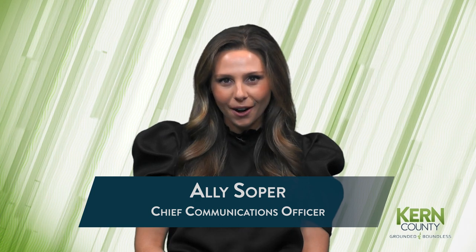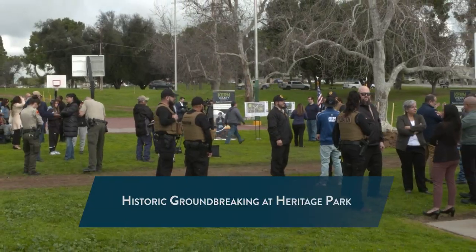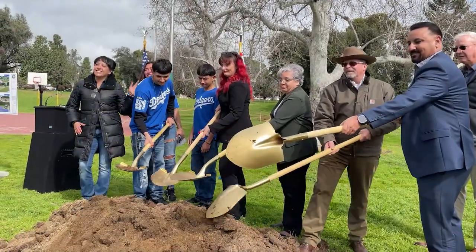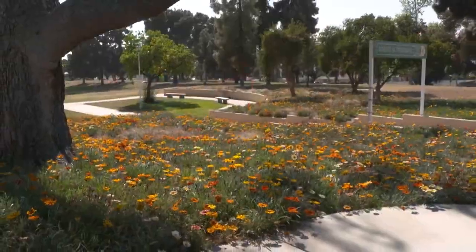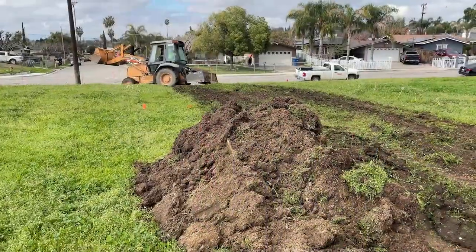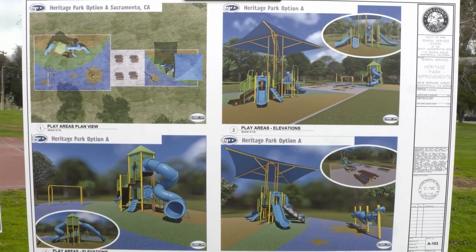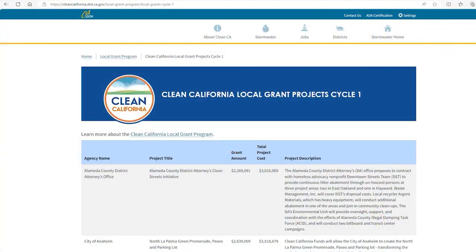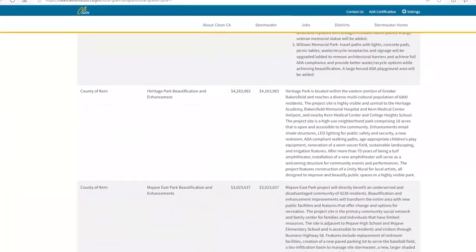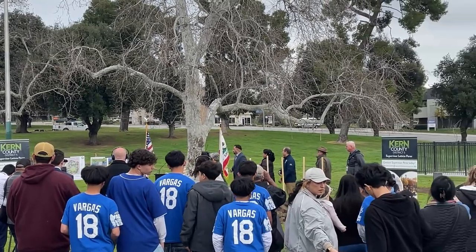Welcome to this week's Around Kern County. I'm your host, Allie Soper. We're kicking off today's show with some exciting news happening in the 5th District. This week, county officials and community members gathered to hold a groundbreaking event at Heritage Park in East Bakersfield, to kick off construction for the park's beautification and enhancement project. This was made possible by $4.2 million in funding from the Clean California Local Grant Program and the hard work and dedication of county staff and residents.